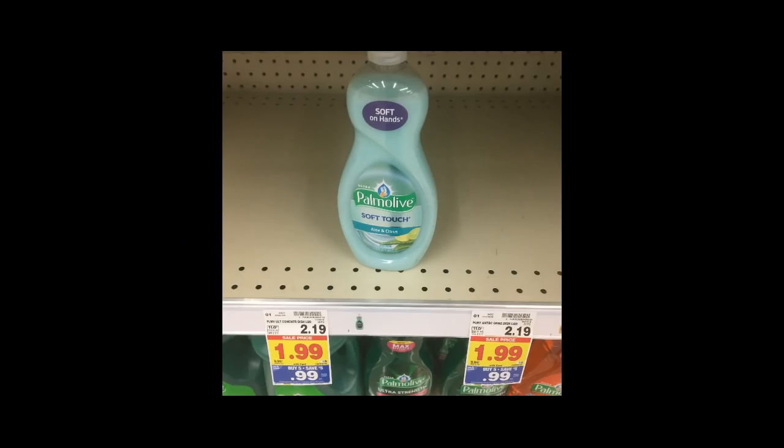Palmolive dish liquid is $0.99. We got a $0.50 coupon in the $4.15 SmartSource, so that makes these only $0.49 for the Palmolive.